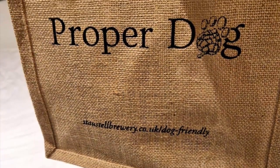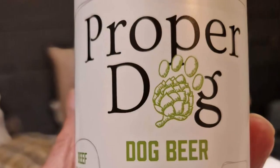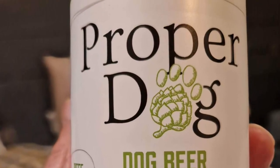The accommodation is very dog friendly - they provided a dog bag with balls, treats, and dog beer, would you believe it or not.